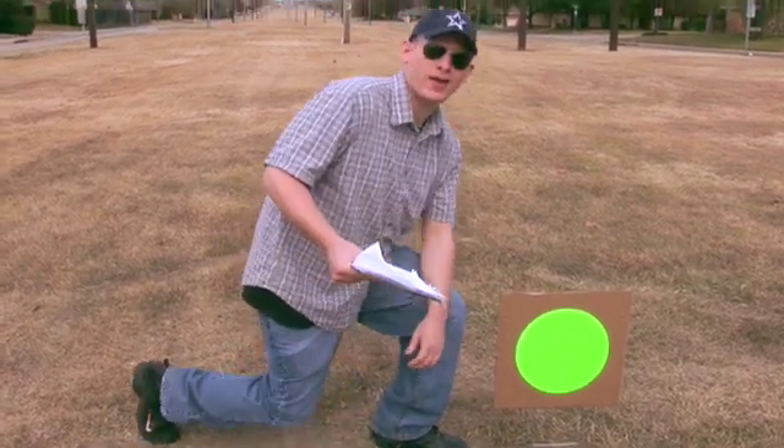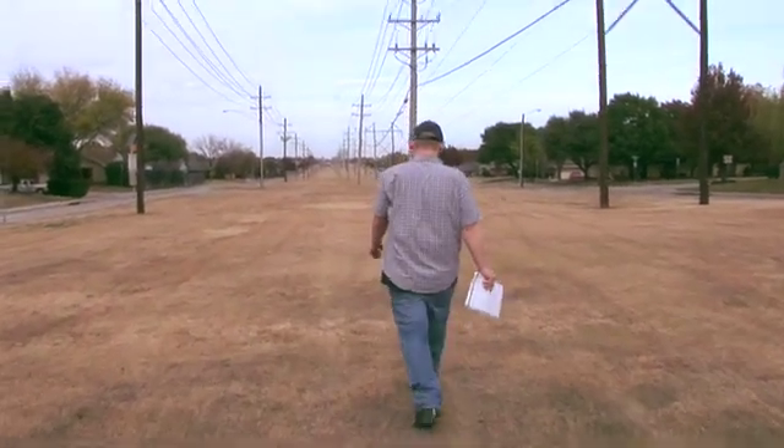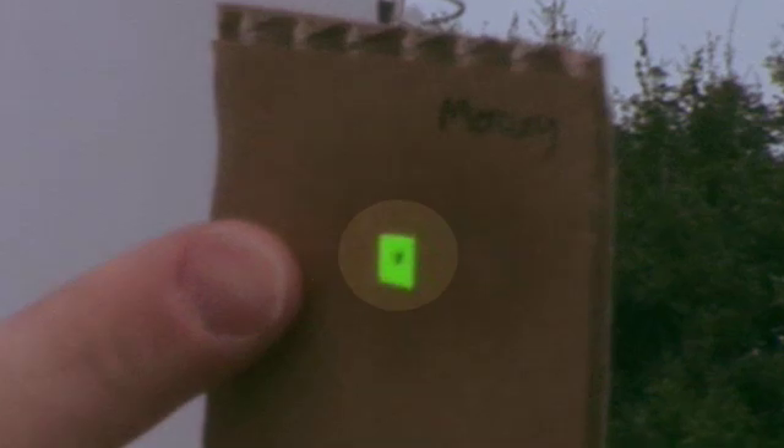Our next stop is Mercury, the closest planet to the Sun in the solar system. This is Mercury — it's that little dot right there. As we've learned in class, Mercury is not only the smallest terrestrial planet, it is the smallest planet in our solar system. Mercury has an actual radius of 2,440 kilometers, and its average distance from the Sun is 0.387 AU. On this scale, Mercury's radius is only about 0.5 millimeters, and its average distance from our Sun is about 38 feet.